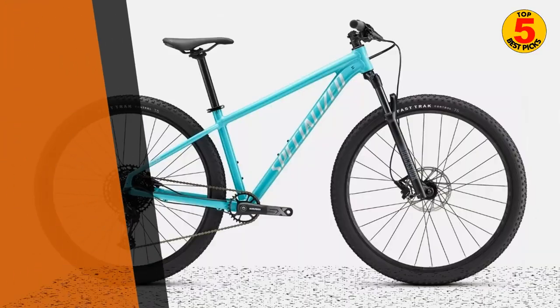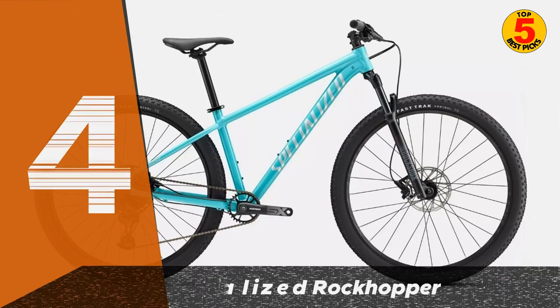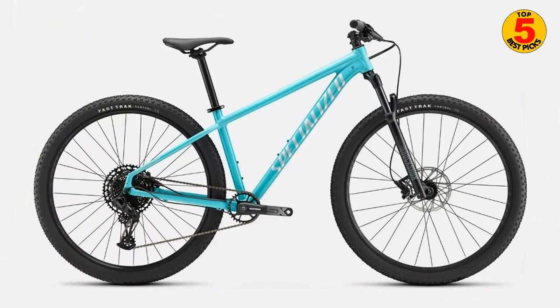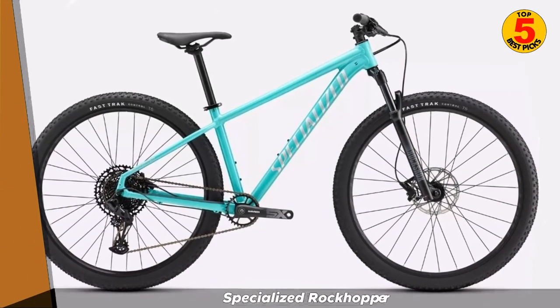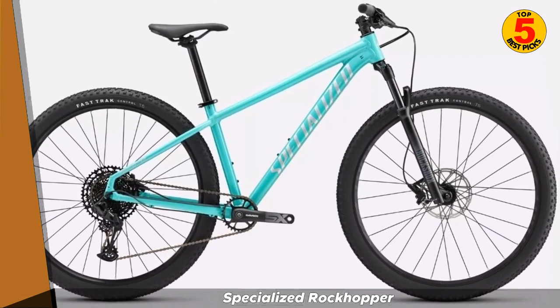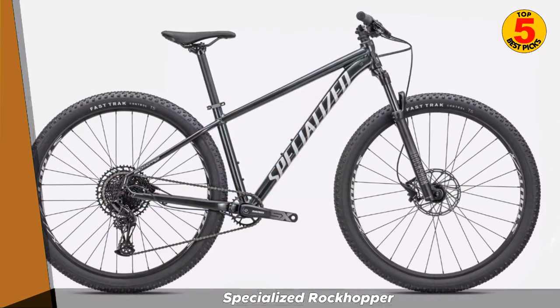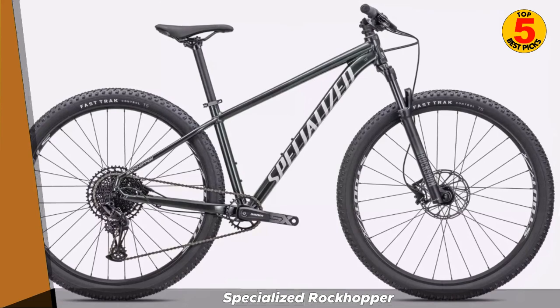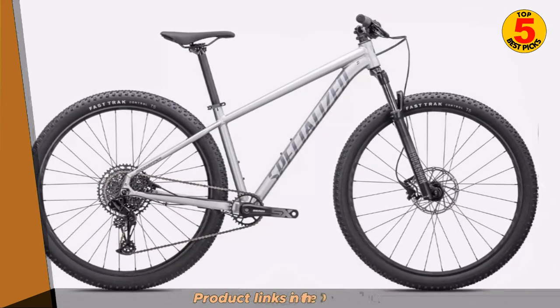At number 4, we have the Specialized Rockhopper. The Specialized Rockhopper is a high-performance full-suspension mountain bike that offers a variety of features at an affordable price. It features a 120mm travel suspension fork and an 80–100mm travel rear shock, which provides a smooth and comfortable ride on challenging terrain.